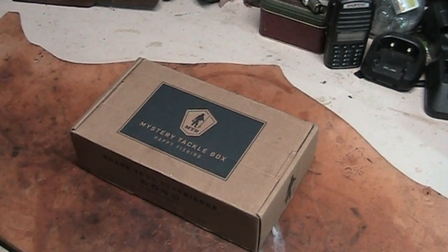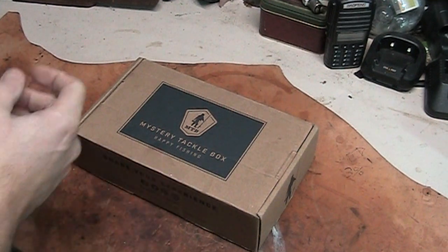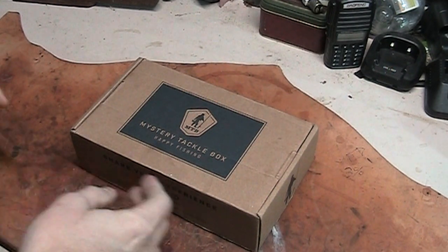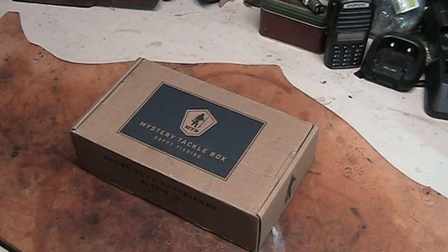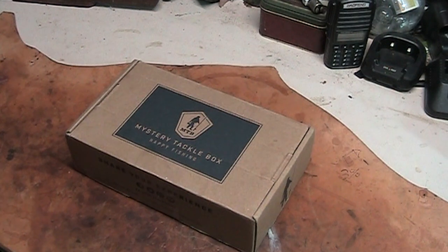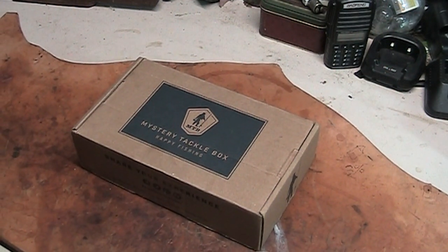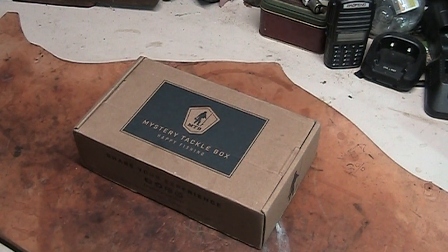Go in there and look for Mystery Gift Box. You can select the category that you want for your box. What I selected was bass, because we have quite a bit of bass here just down the street from where I live. Old Hickory Lake is really known for striped bass, also has a pretty good size largemouth bass, smallmouth bass, catfish — it's got everything in it.